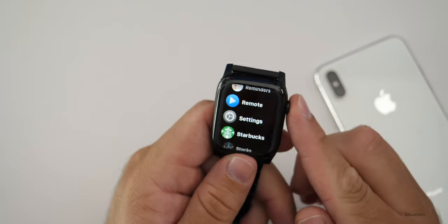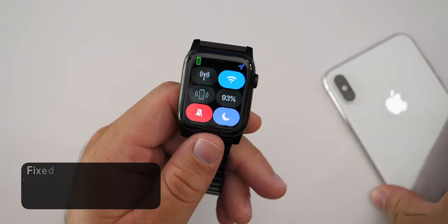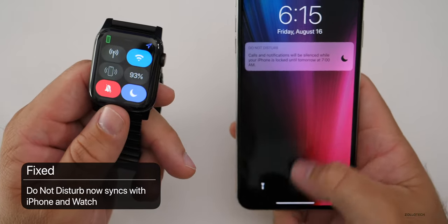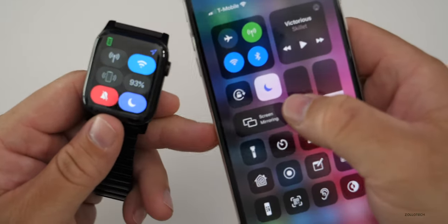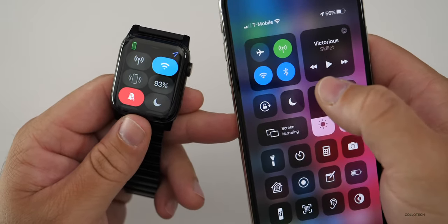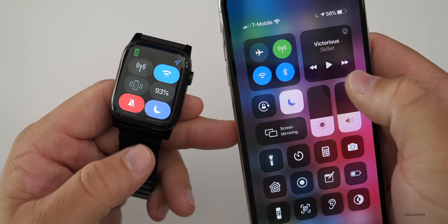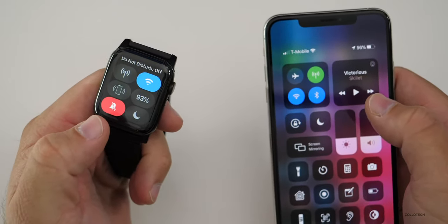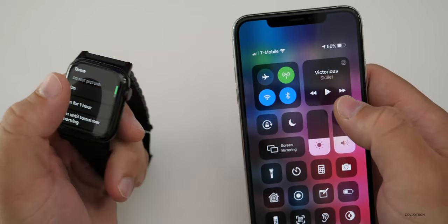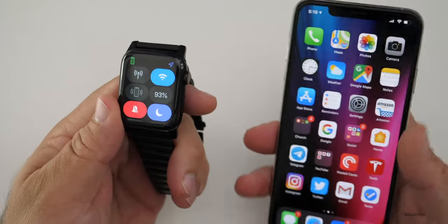They've also fixed Do Not Disturb. If you turn on Do Not Disturb on the watch, it actually enables or disables it on your phone too. If I go to my phone's Control Center and turn Do Not Disturb off on my phone, it turns off on the watch. Turn it on on my phone, it turns on on the watch. The same is true using the watch to toggle it — it works seamlessly and very fast.